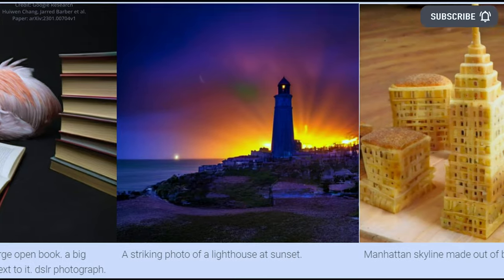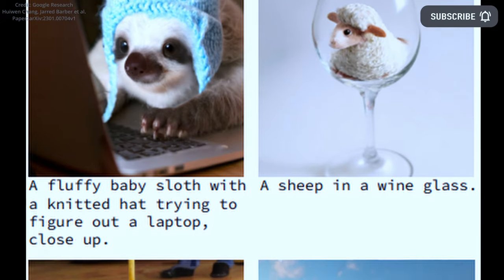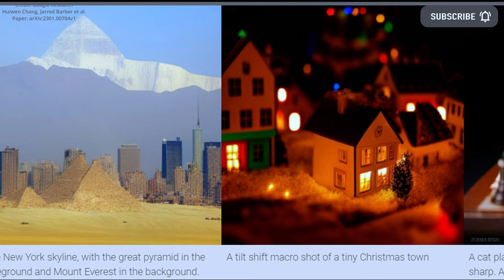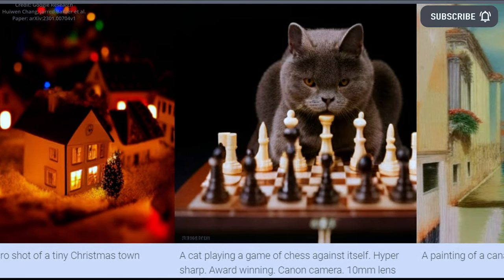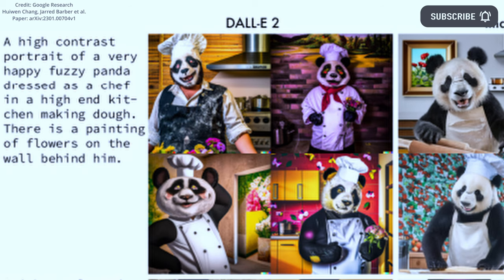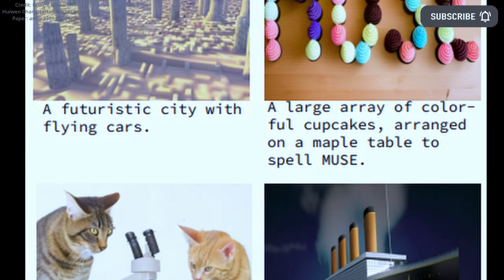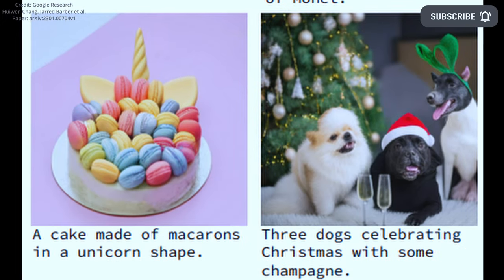Google unveils a breakthrough artificial intelligence that beats OpenAI. A new AI model called Muse from Google can quickly generate high-quality images that effectively represent text and concepts. The transformer-based generative image AI from Google Research produces images comparable to current models, but is reportedly more efficient than other diffusion models like DALL-E 2 from OpenAI, Stable Diffusion, and auto-regressive models like Google Parti. Muse is able to generate images that are just as high-quality, varied, and accurately aligned with text as those produced by Stable Diffusion 1.4, Parti 3B, and Imagen.